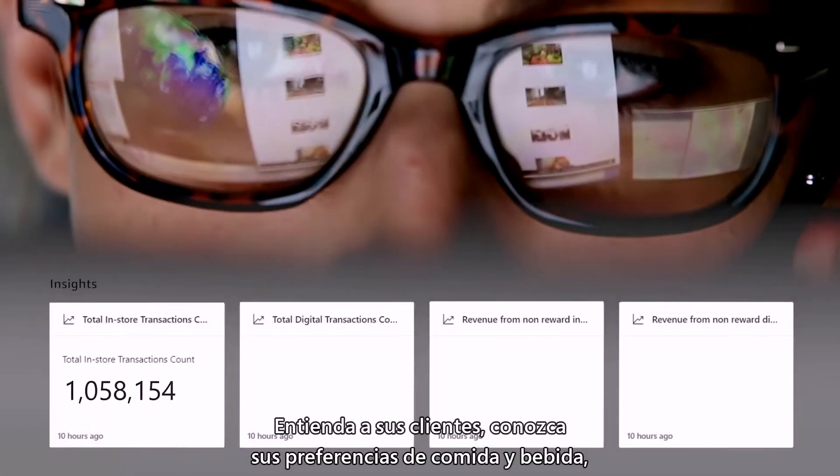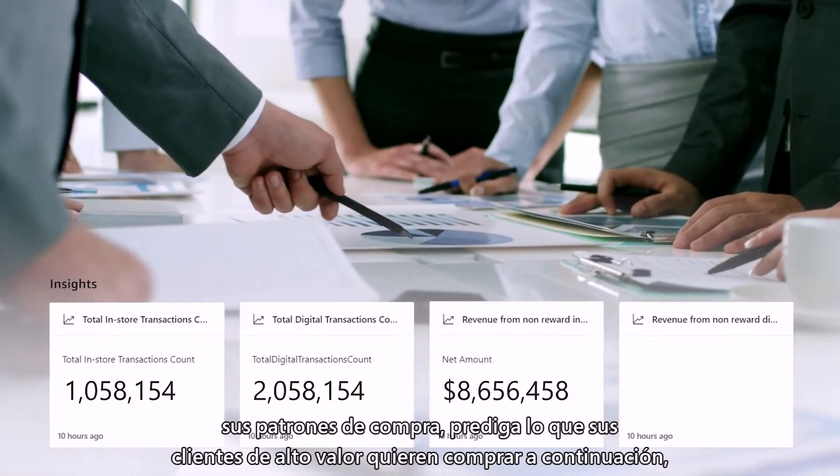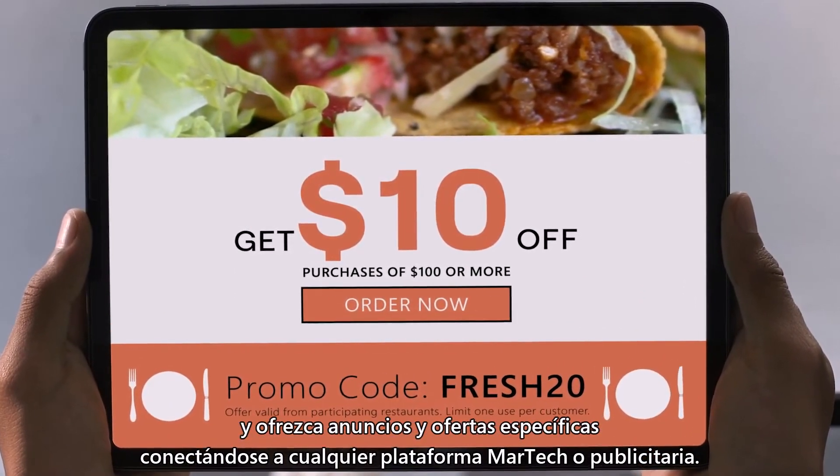Understand your customers — know what their food and beverage preferences are, their buying patterns, predict what your high value customers want to buy next, and deliver targeted ads and offers by connecting to any MarTech or ad platform.